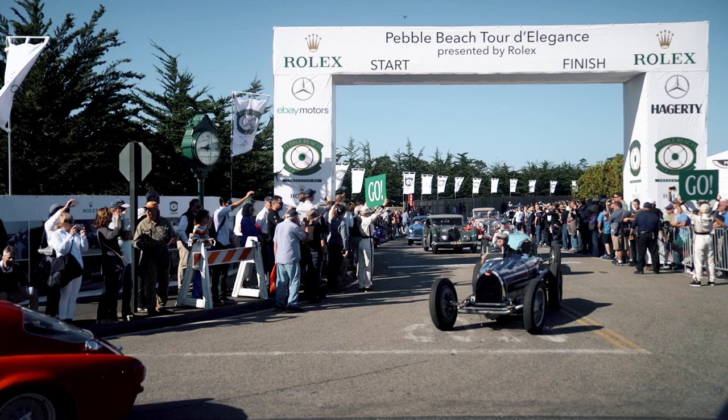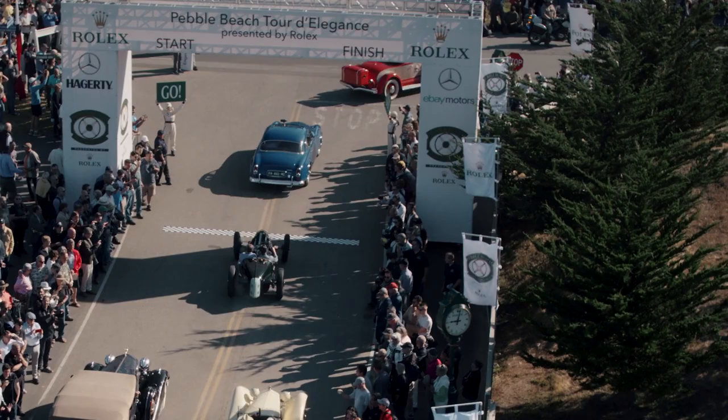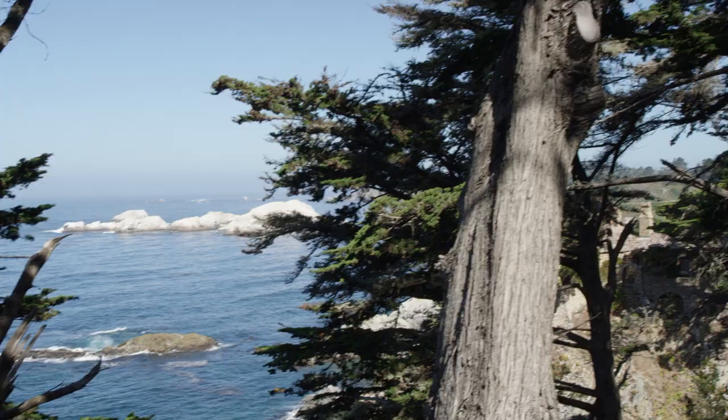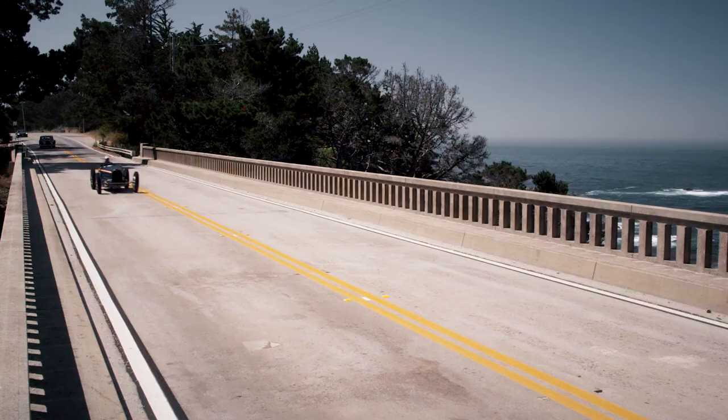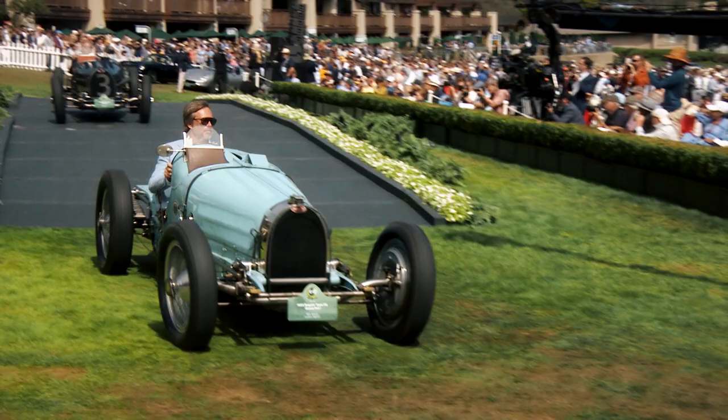When you see the cars static on the field on Sunday, this is one thing. You want to smell them, you want to hear them, and you want to see them driving. Because they look completely different when they are driving. The cars like to be exercised. Out on the open road, when we had a few pockets that we could open them up, it was quite special. I did think of being transferred in time, like sitting in a time machine, and I have to tell you, I was close to tears.